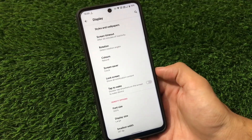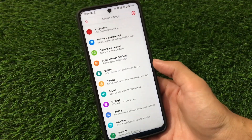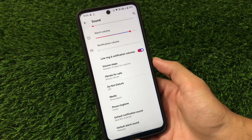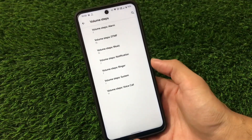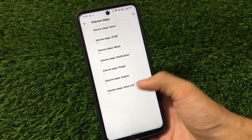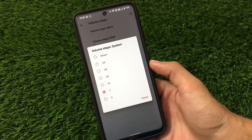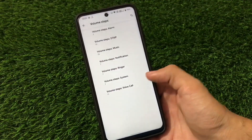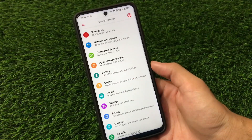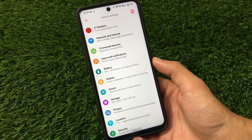You can also adjust font size and display size. Under Sound and Vibration, we have vibrate for calls and volume steps which you can increase for alarm, music, notification, ringer, or whatever else. You can choose up to 60 volume steps, which is really interesting and only available in these kinds of customizable ROMs.